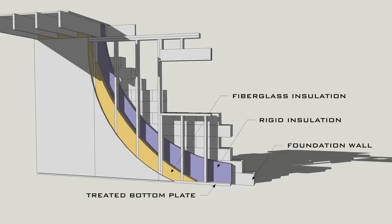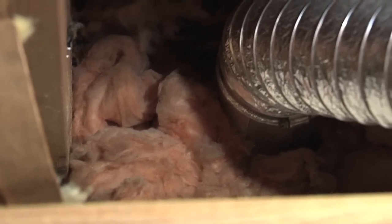The fiberglass insulation, like you see up in the rim joist here, that's all done, but that can cause some problems with moisture. If you're in a wet environment you want to be real careful with that stuff, so the fiberglass will work but just make sure that it's a dry environment.